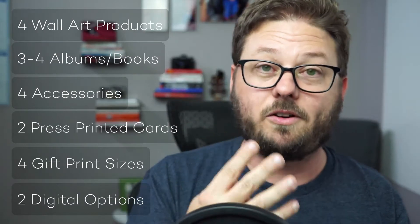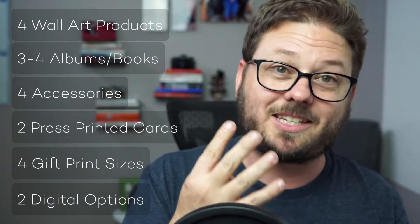So let me go through those again. Don't worry about writing these down — I'm going to make this really easy for you in just a second. Four different options for wall art products — that could be metal prints, canvas prints, framed prints, and acrylics, something like that. Three or four different options for albums and books, four different options for accessories, two different styles for press printed cards, four different sizes for gift prints, and two options for digitals.